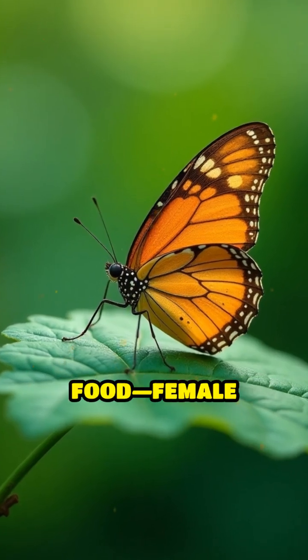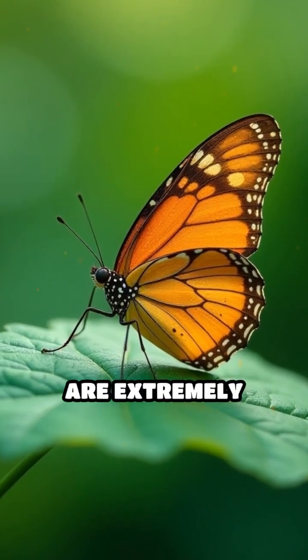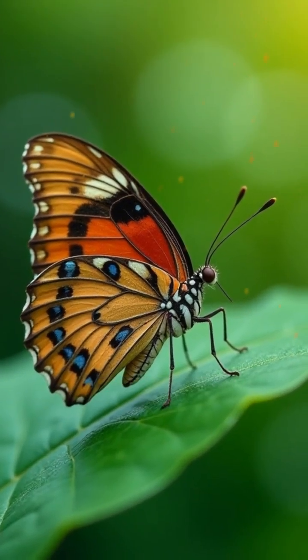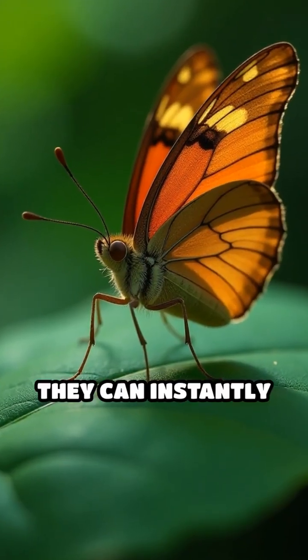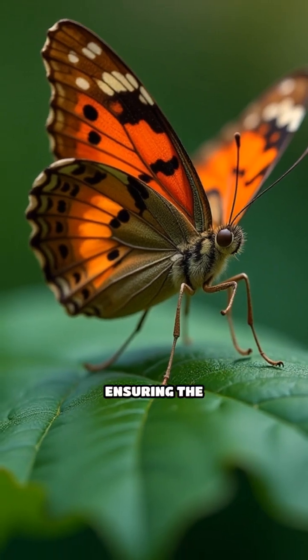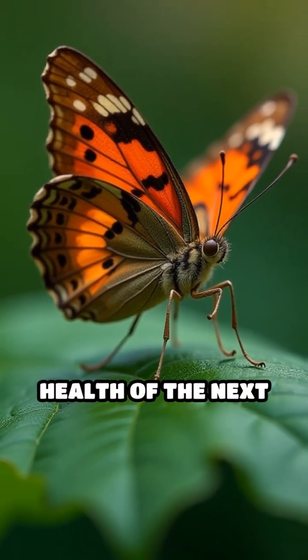It's not just about food. Female butterflies are extremely selective when it comes to choosing the perfect leaf for their caterpillars. By tasting with their feet, they can instantly identify the nutrients and toxins present, ensuring the survival and health of the next generation.